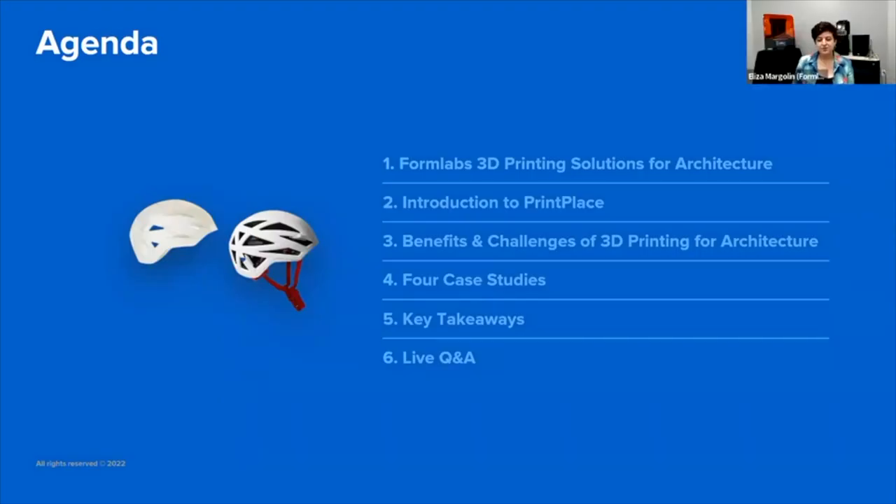Here's our schedule for today. I'll give a brief overview of the Formlabs 3D printing solutions offered for the architecture field. Wesley will take over, introduce his company, go through some of the benefits and challenges of 3D printing in the field of architecture. He'll present four case studies from clients, summarize the key takeaways, and then we'll do questions and answers at the end.